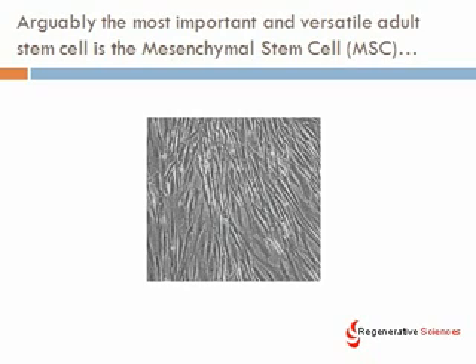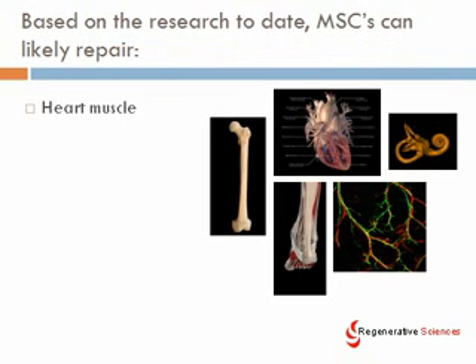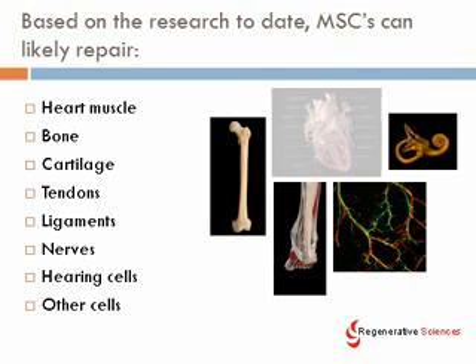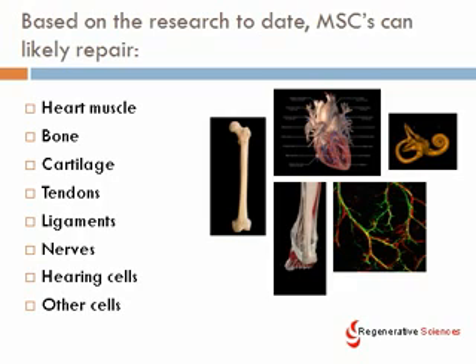Based on the research performed to date, the most important adult stem cell is the mesenchymal stem cell — we'll use the abbreviation MSC, sometimes also called a mes cell. Based on the research, MSCs can likely repair heart muscle, bone, cartilage, tendons, ligaments, nerves, hearing cells, and other cells. Some of these findings are based on animal models, but we have evidence in our research in human models of them replacing bone, replacing cartilage, and repairing ligaments. These are really versatile cells that likely have a ton of clinical applications.